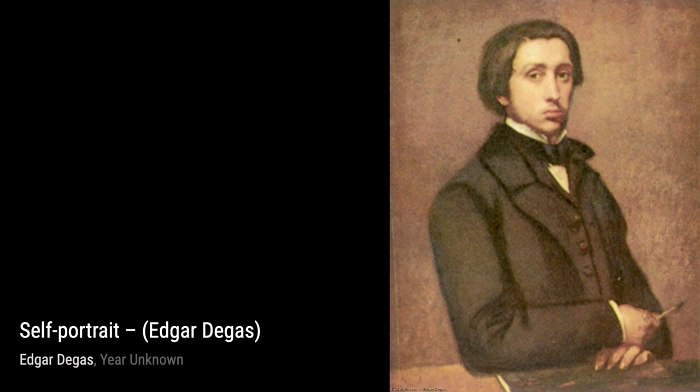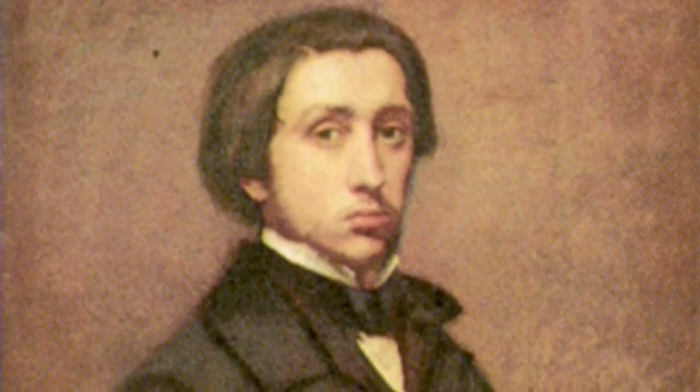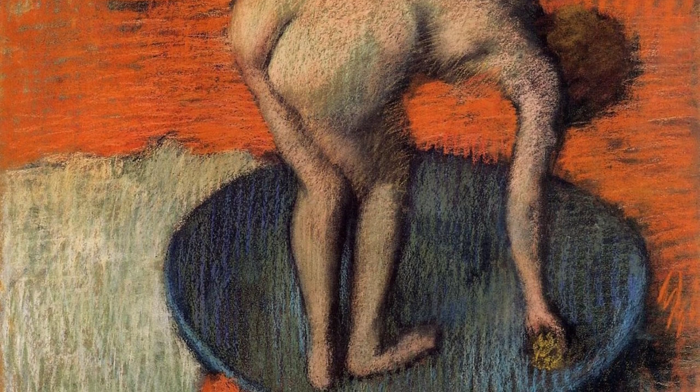Finally, we have The Dance Class. In this iconic artwork, Degas transports us to a dance studio, where we witness the dedication and discipline of the dancers, their bodies poised and graceful. And there you have it — a glimpse into the incredible works of Edgar Degas. Join us next time on VisArt as we continue our exploration of the fascinating world of art and the brilliant artists who bring it to life. Stay creative!